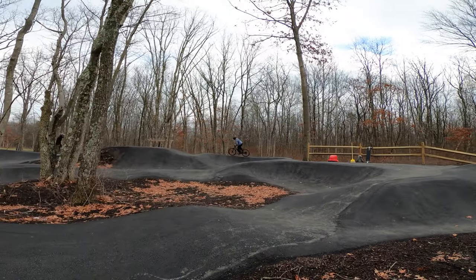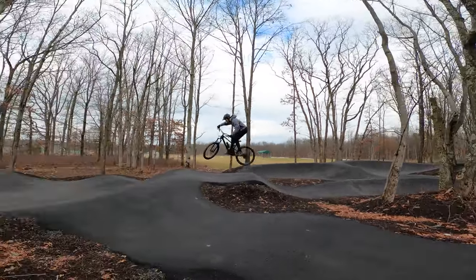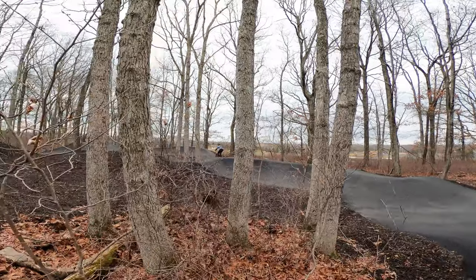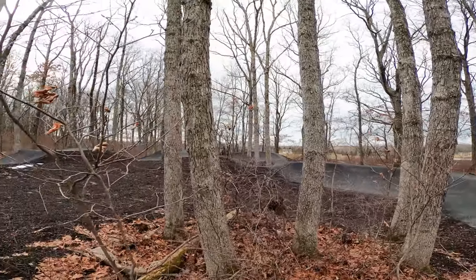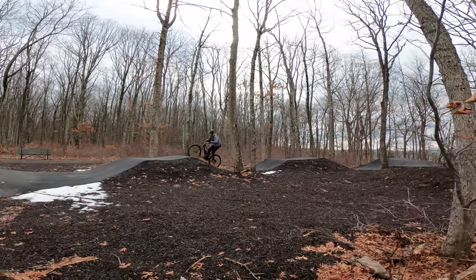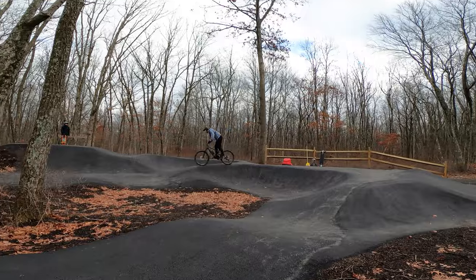Pump track surfaces can be made from a lot of different things, but we drove two and a half hours to ride this specific one because it has a smooth asphalt top layer. A lot of dirt surface pump tracks and skills parks are closed down in Pennsylvania this time of year because of the freeze-thaw cycle, making trails muddy and unridable — making this style of pump track perfect for wintertime practice.